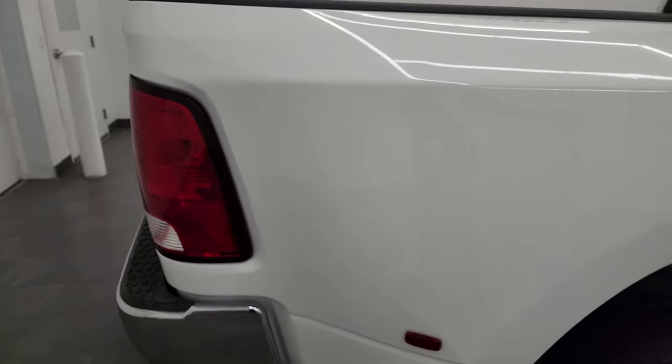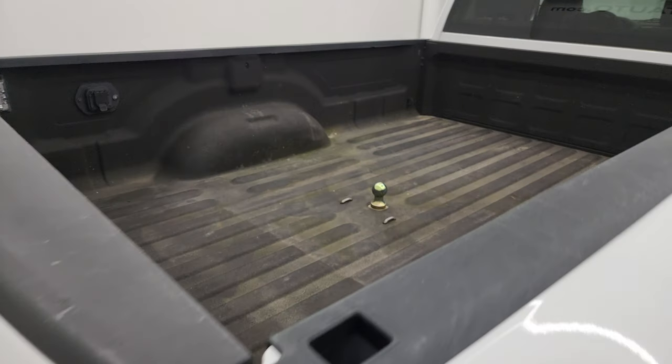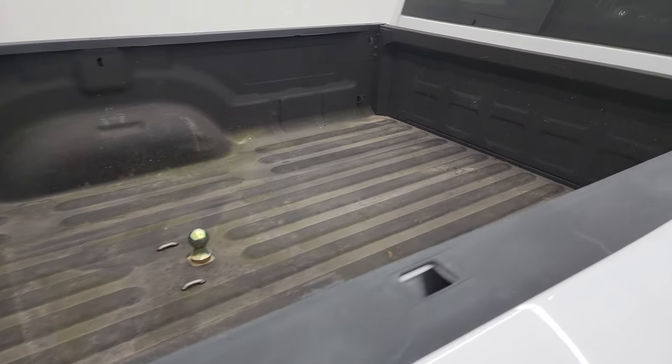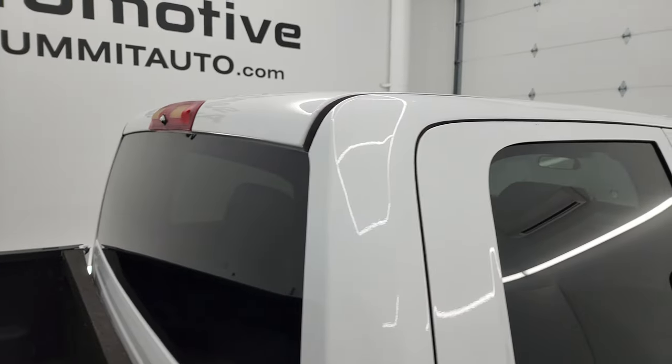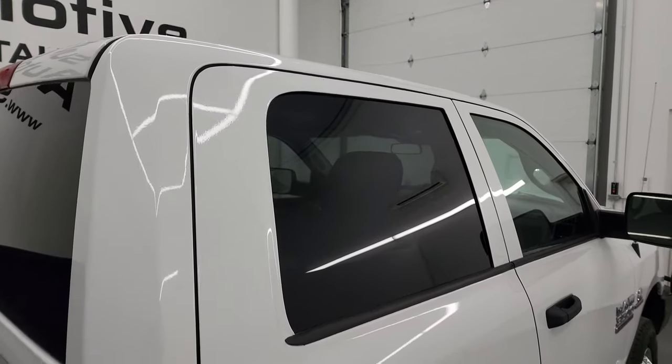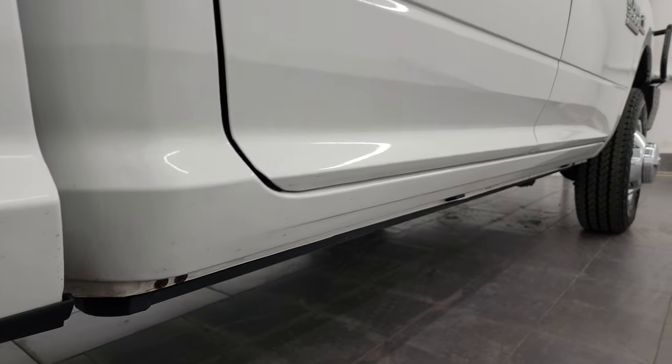We take these HD videos so if you're far away or can't make the trip down but you're still interested in purchasing the vehicle, you can see the truck, hear the truck, and have confidence in what you're looking at before you even get here — so when you do arrive there are absolutely no surprises.